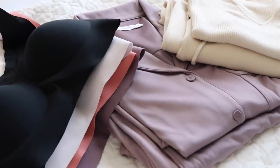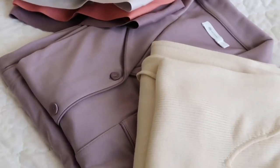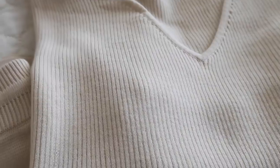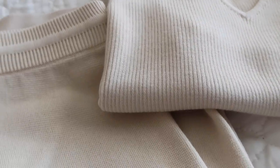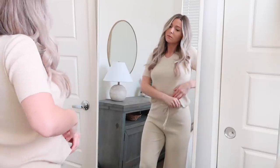Neiwi means inside and out, so all of their products are things you can wear in your home but also out. I've just absolutely been living in this set.